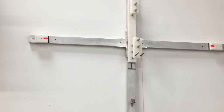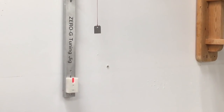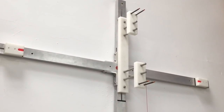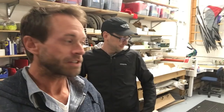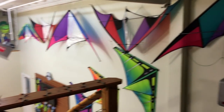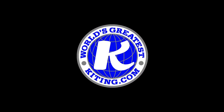A Zero-G tuning jig — there's one here and there's one at the factory in China, and they are identical. So if we ever have to reset a Zero-G or do any changes, that's all we use. Thanks Justin for the tour. Well done. Time to go fly some kites now, I think. I hope you enjoyed this tour of Prism Kites. There's more to come on the next video. Until then, happy flying.